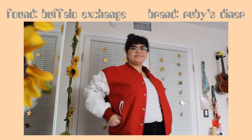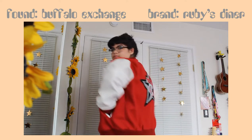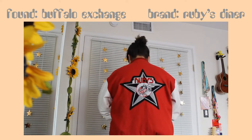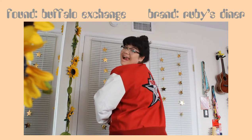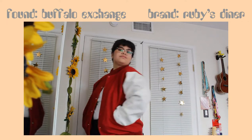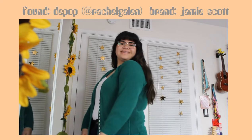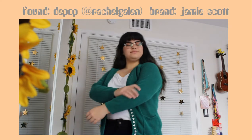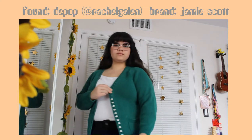Now onto outerwear. This is probably the best priced thing I've ever found — it is a vintage 90s Ruby's Letterman jacket. Ruby's is a really popular restaurant chain in my area and I'm so surprised I found it. I think I got it for $17, which is great for a varsity jacket. This next sweater is probably my favorite piece of clothing I own. It is a green cardigan, also from Rachel on Depop. I love her so much.